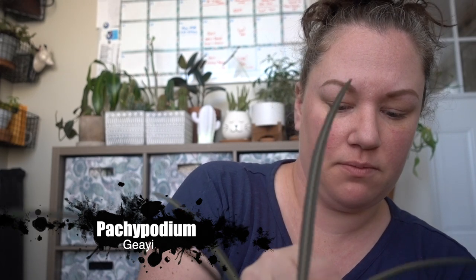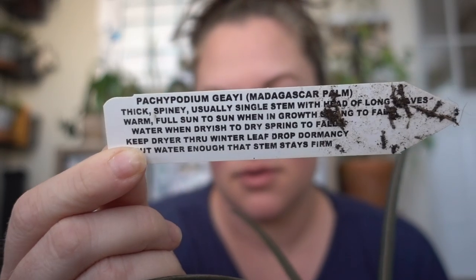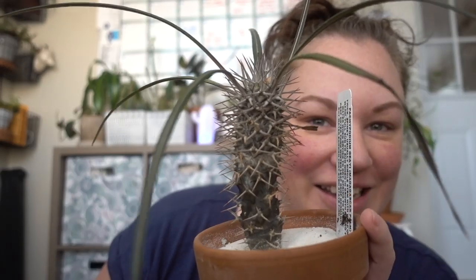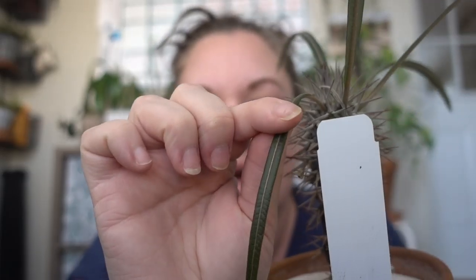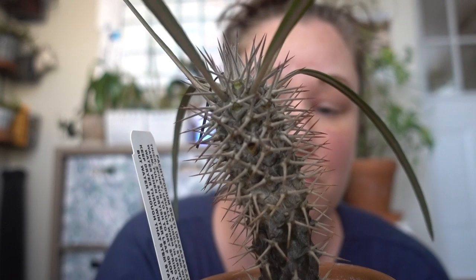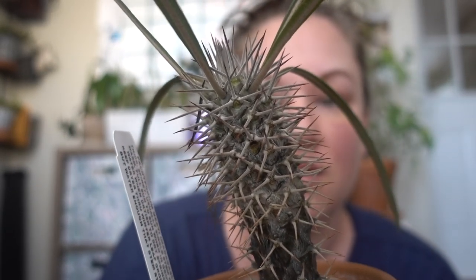The wonkier the better! My Pachypodium — it's a Madagascar palm. Look at how cool this is: it grows these crazy leaves and does look like a palm tree, but they're super sporadic — there's not a ton of them. When they die off and there's leaf drop, they just fall off and then new ones grow. There's this line right down the center, and the spikes are super fierce and really scary, but I just think it's awesome.